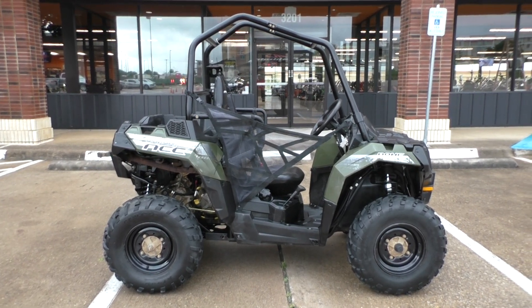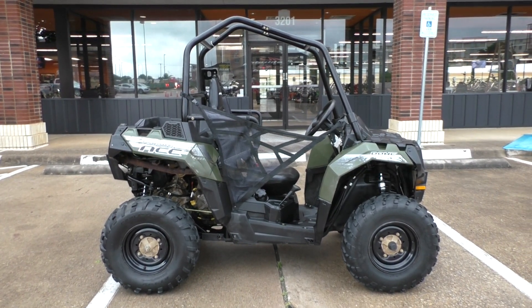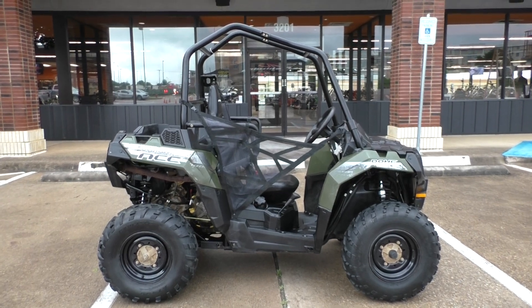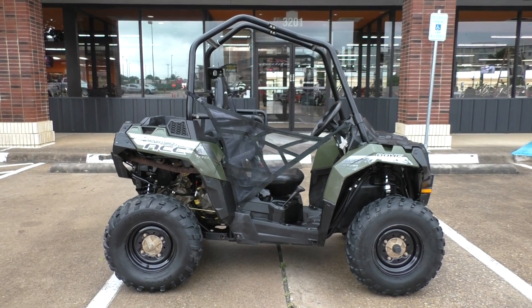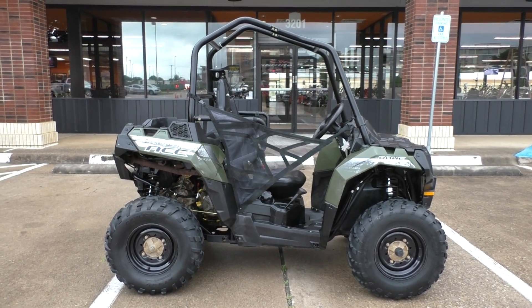What's going on, Nick here with Texas Best Used Motorcycles in Mansfield, Texas. I've got a 2015 Polaris Sportsman Ace with me today. This one's got the sage green paint.